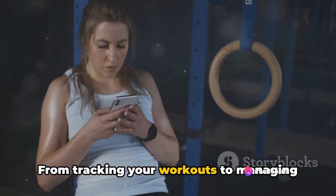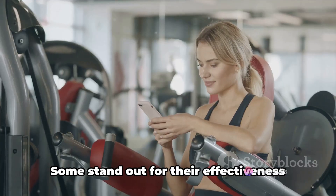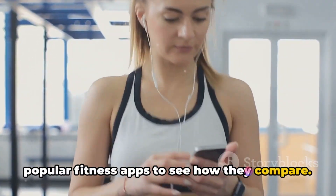From tracking your workouts to managing your diet, there's an app for every fitness need, but not all are created equal. Some stand out for their effectiveness and user-friendliness. Let's dive into the details of some popular fitness apps to see how they compare.